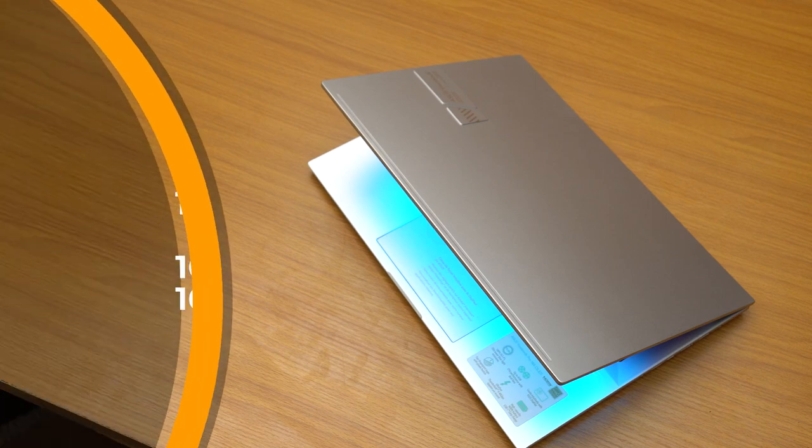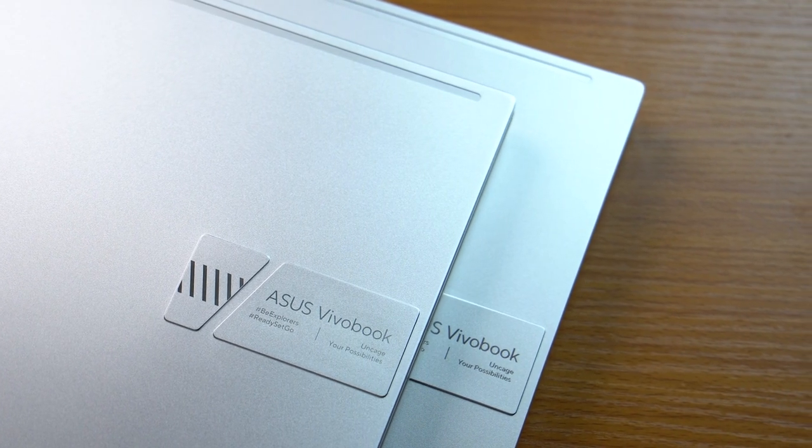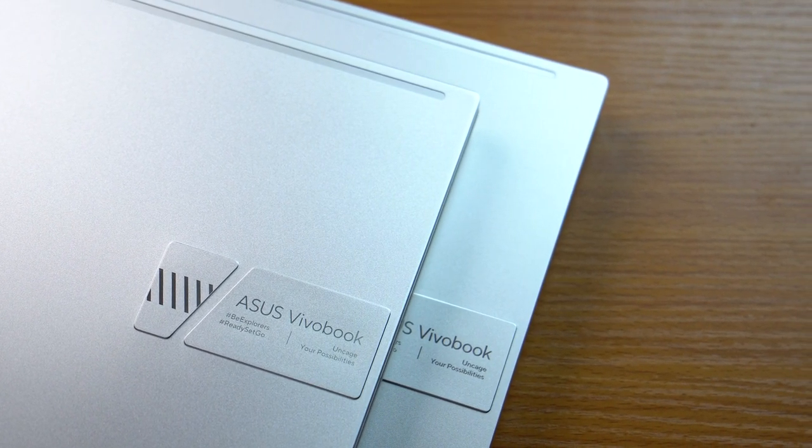The ASUS VivoBook Pro X series comes in four models sporting Intel processors and AMD processors, so you're pretty much covered for options depending on whichever one you want to pick. To list them out, there's a 14-inch AMD and a 14-inch Intel model, and there's also a 16-inch AMD version and a 16-inch Intel version, so there are plenty of options to choose from.